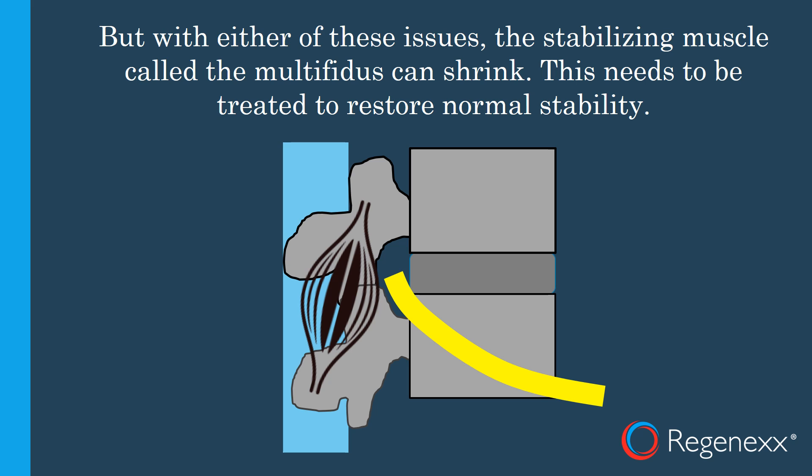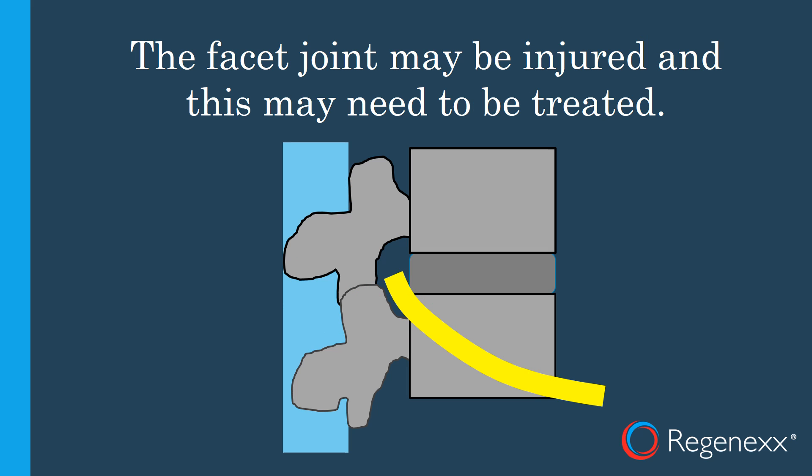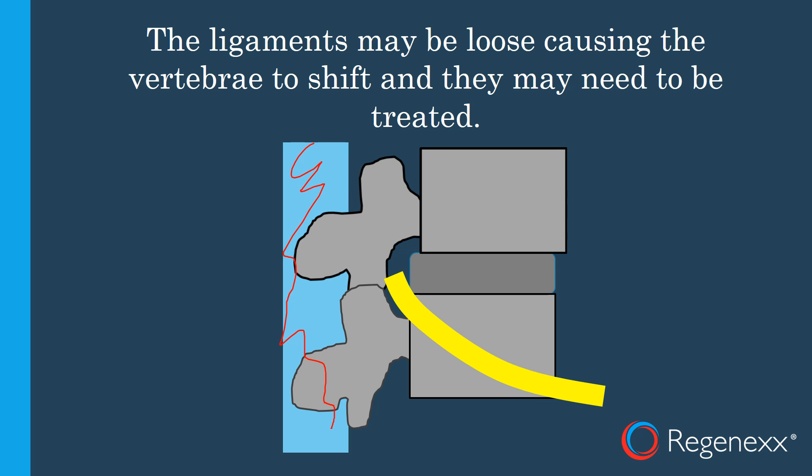With either of these issues, the stabilizing muscle called the multifidus can shrink, causing instability and problems stabilizing, which then tweaks the nerve and causes issues down the nerve. This needs to be treated separately to restore spinal stability — so it's not as simple as just treating the disc or the nerve. The facet joint can also get injured and may need to be treated, and the ligaments can get loose, causing slippage or active instability, so those ligaments may need to be tightened down through injection.